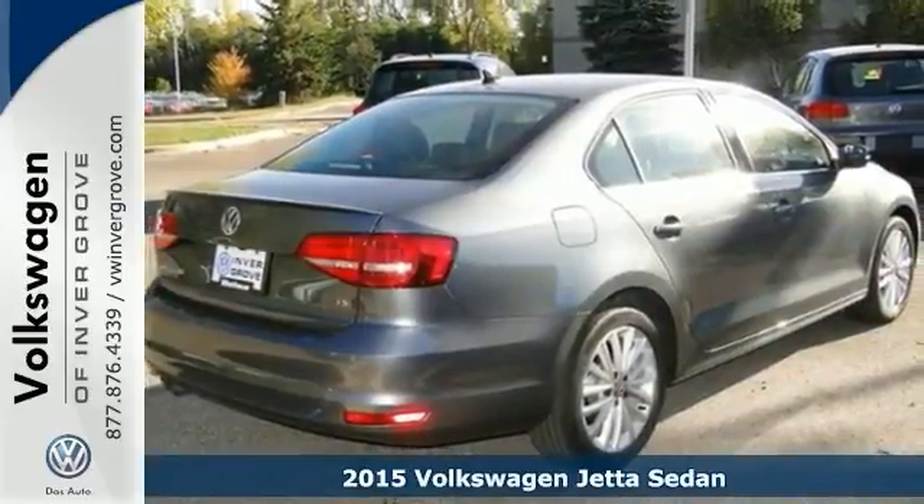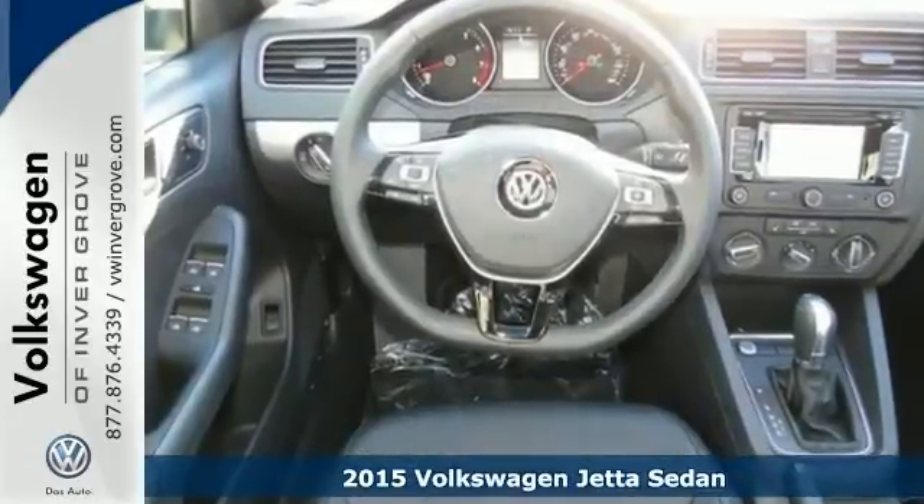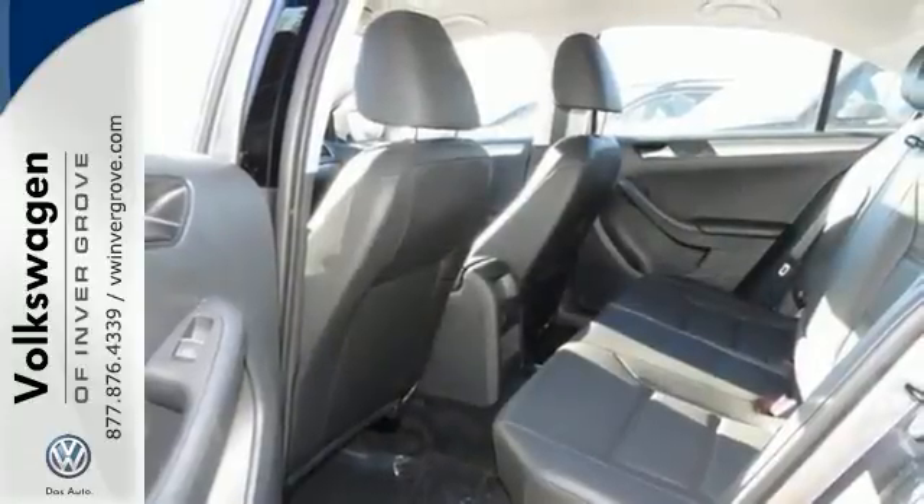You'll find our best price clearly displayed on this 2015 Volkswagen Jetta. It features a navigation system, keyless entry, a power sunroof, hands-free communications, and rain-sensing wipers.